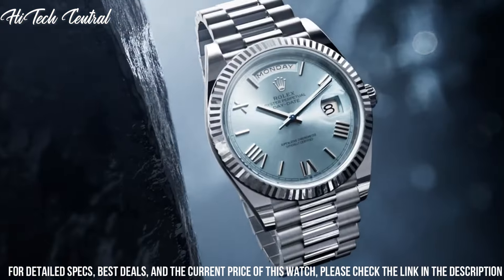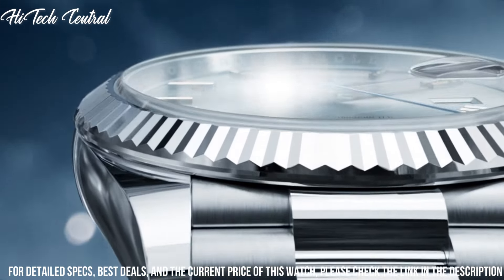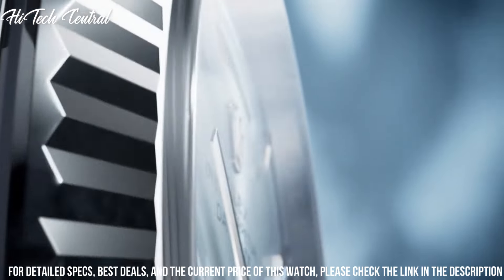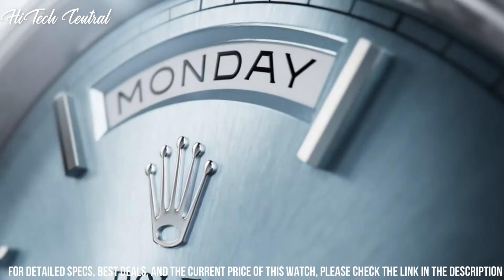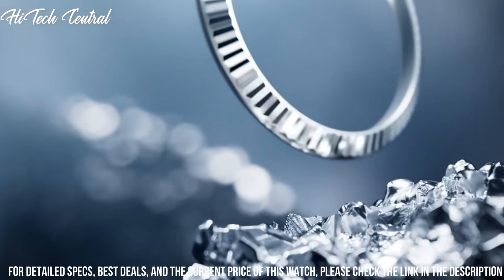Beating at 28,800 VPH with a power reserve of approximately 70 hours. Scratch resistant sapphire crystal. Screw down crown. Solid case back. Round case shape. Case size 40 millimeters. Concealed crown clasp. Water resistant at 100 meters, 330 feet.